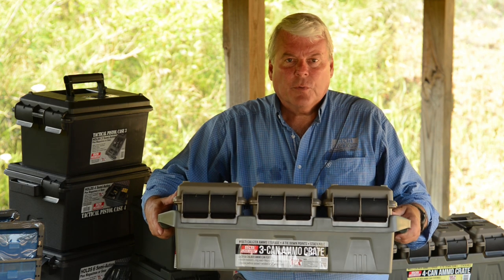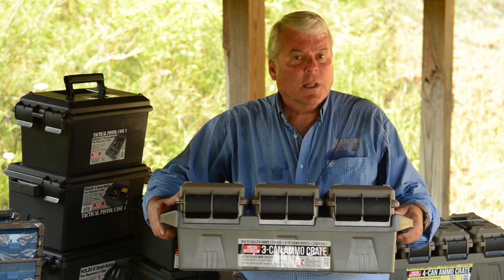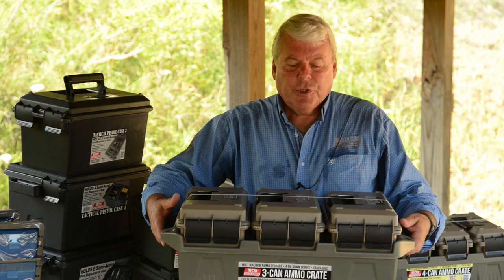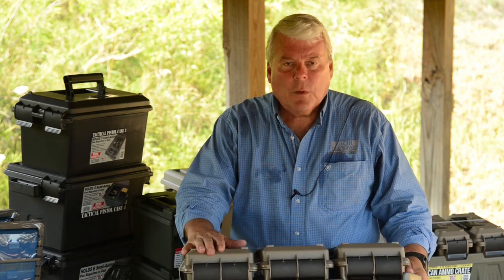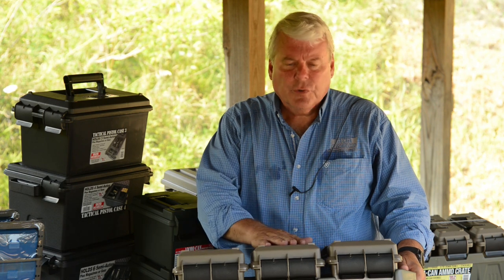This is the AC-3C ammo crate. This is for the guy who has a lot of ammo and wants to keep it stored separately. Brand new this year, this crate will hold three .50 cal ammo cans — it all comes as a unit. The .50 cal cans like this one will hold up to 1,000 rounds of 9mm or .223.